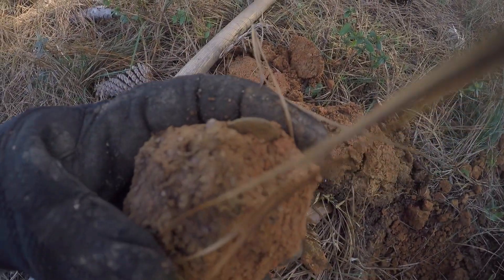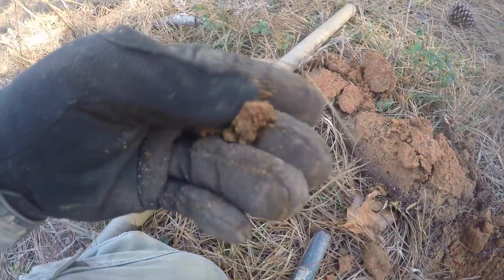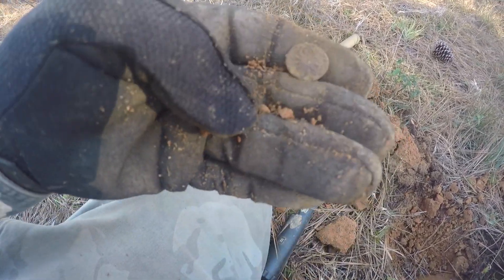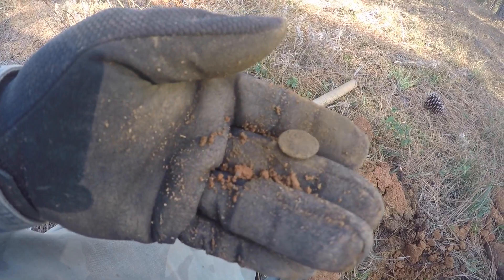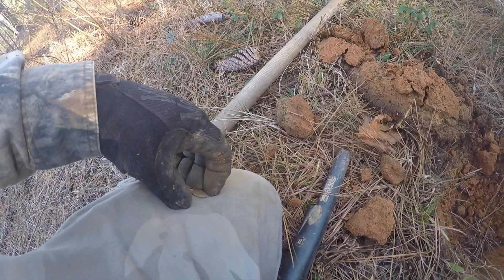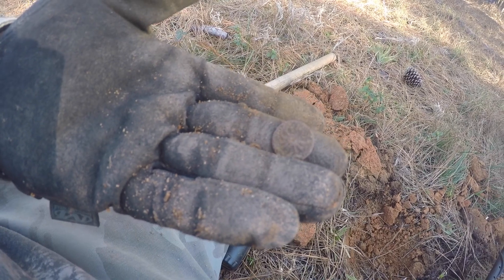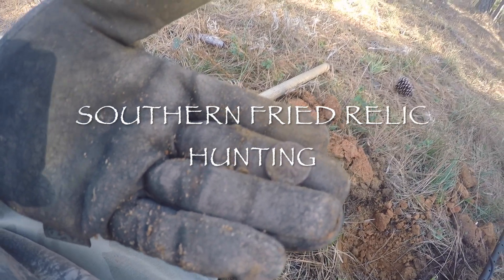I think I've got a nice little flat button in the hole. See it right there? Oh yeah, it's got a design on it - that's cool. Kind of like a starburst or something. Shank's still on the back. A little decorative flat button. Let me clean it up just a tad - hope I don't destroy it. Look at that. Nice, I like it. We'll be back, let's go get some more.